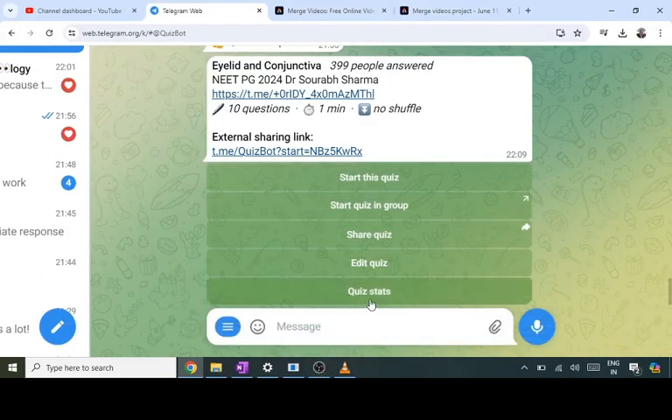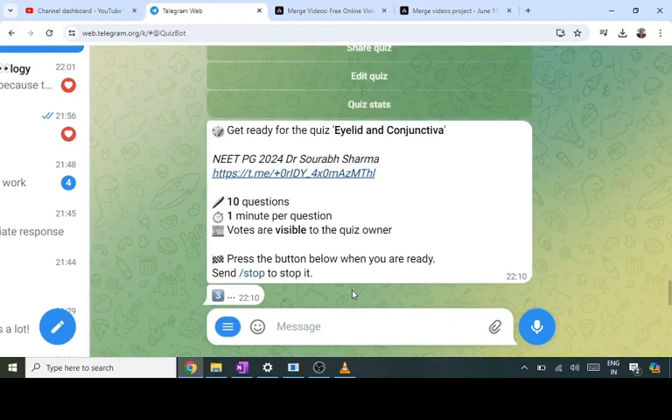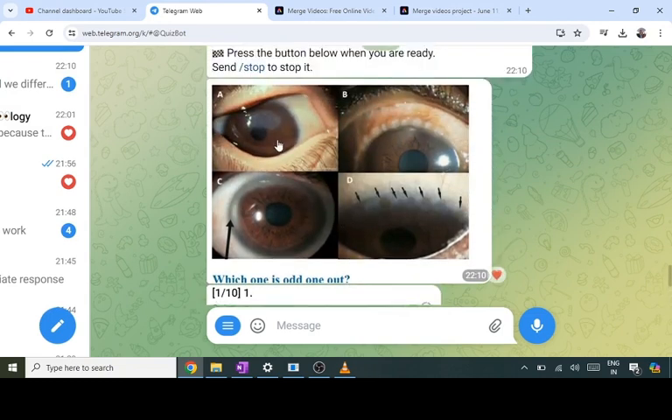Let me start the quiz. There was a problem — for the first two minutes the video was not coming, that's why I'm recording again the first and second question.